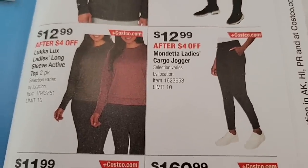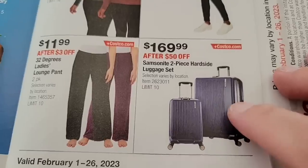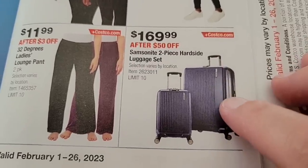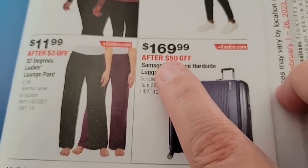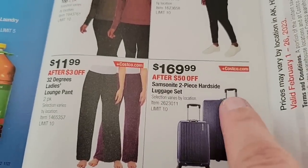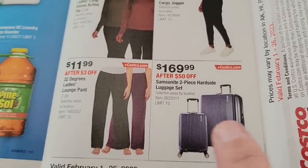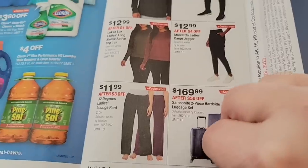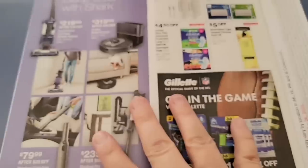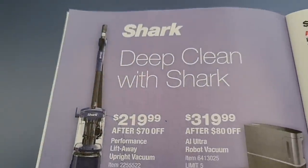They always have really good deals on clothes. And the Samsonite two-piece hard-side luggage set — we own this set. It's such a great deal at $169.99. It's so smooth, and the handles have a little gel foam cushion underneath. We really do love this luggage set; we've had it for about three months now.